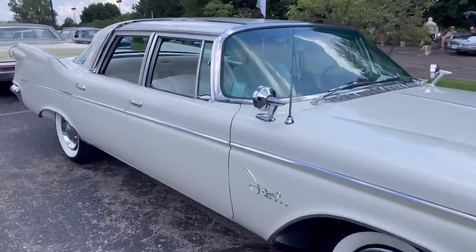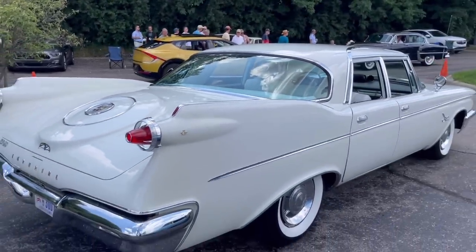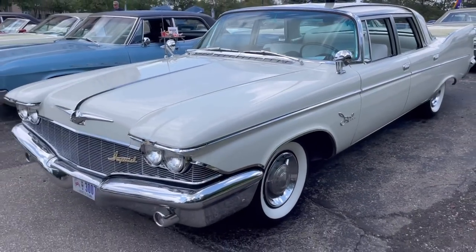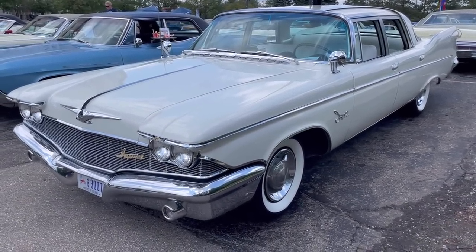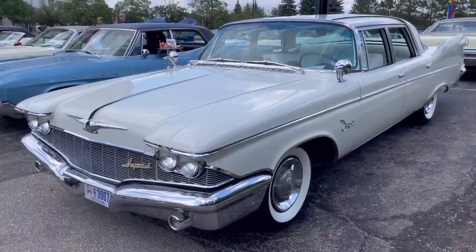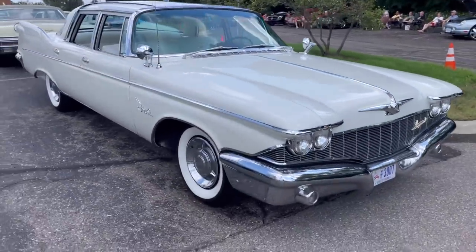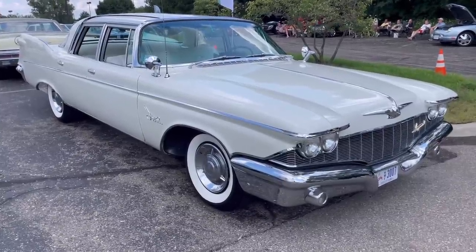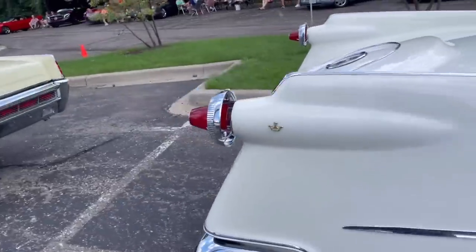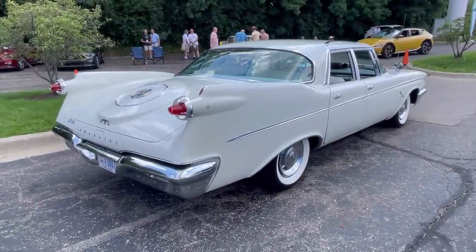I'll say that if this 1960 Imperial were a hardtop I'd like it even more, but I like it just as is — it's a stunning period piece. When everybody else was toning down their fins, like Cadillac from '59 to '60 and Lincoln going to the '61 Continental, Exner was making these fins bigger and more prominent. Unfortunately it didn't work out for him — he became a scapegoat for the 1962 models, which Chrysler's president forced him to downsize. Exner called those 'plucked chickens.' The Imperial, however, remained a big, special car until the 1967 model year when it started sharing more with the Chryslers.